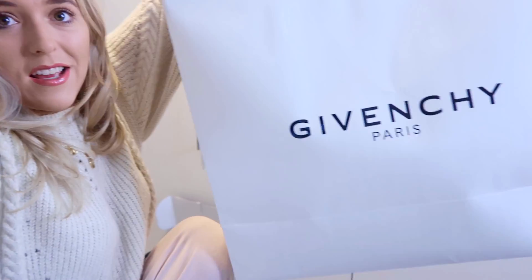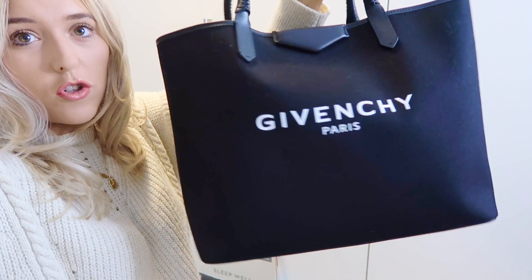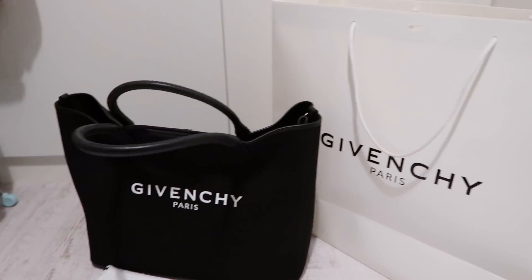Hey guys, I am back from Bicester Village now and I'm just in my office. Can we talk about how nice my nails are - got these done at a place called Ragdoll Nails. Okay, enough of the rambling - we are here to talk about Givenchy, which I cannot pronounce. I can only speak French when drunk, so I hope this doesn't offend anyone. I just wanted to quickly show you what I bought to end the video - I got the Givenchy Antigona, specifically the shopping tote version of the Antigona.